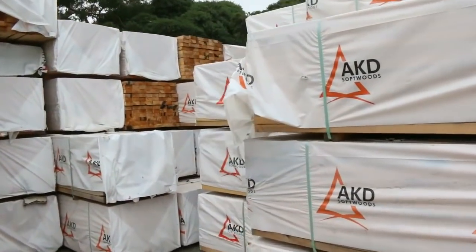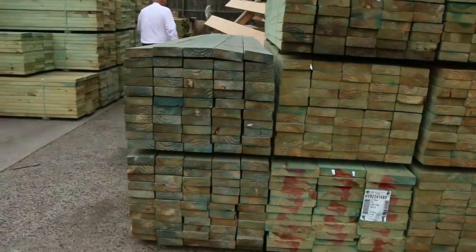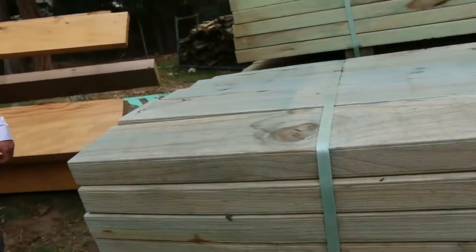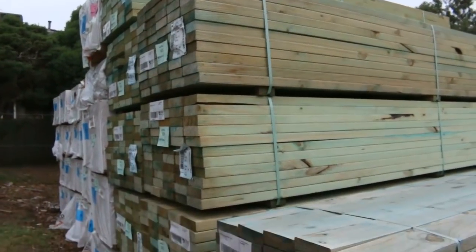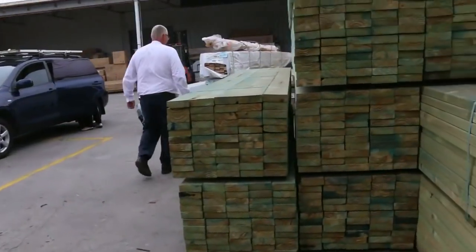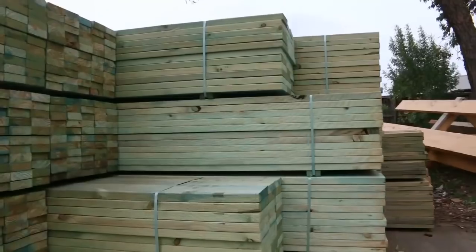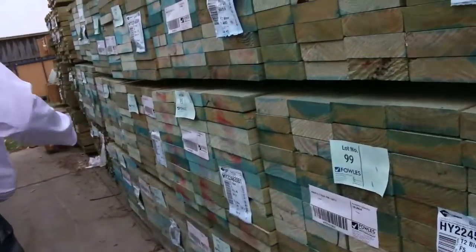We've had four semi-trailer loads of termite treated framing pine here. All this stuff here is termite treated blue. A lot of it is in the 140 by 45 size, and you've got quite a number of packs of 3.6 metres long. Making our way across here now, yeah, plenty more of the 140 here. We've also got the 240 by 45, again F5 termite treated pine.